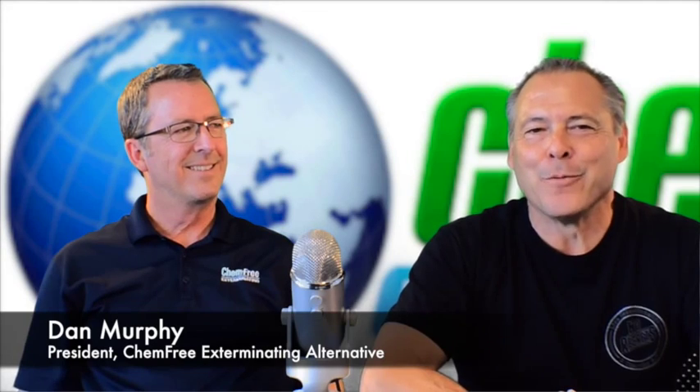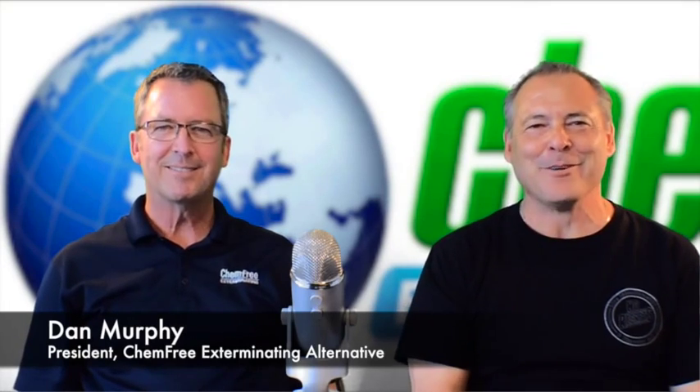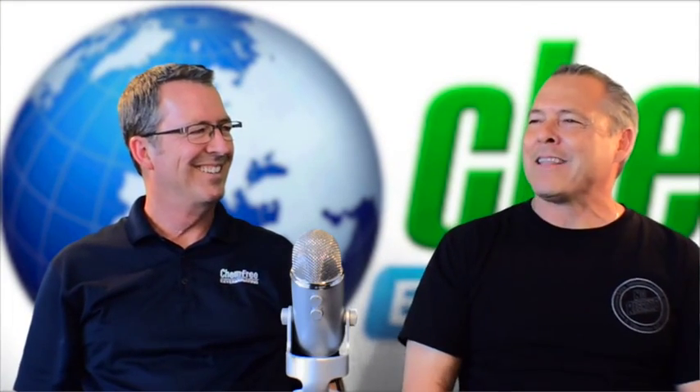Andy here at Chem Free Exterminating with Dan Murphy. How are you doing, Dan? I'm doing well, thank you. Having a great day - we love filming these episodes. So I want to talk about the cases where you have to tent.